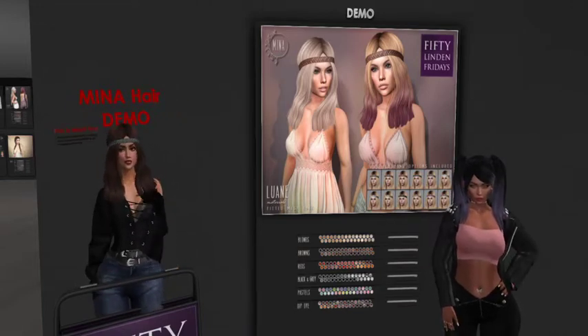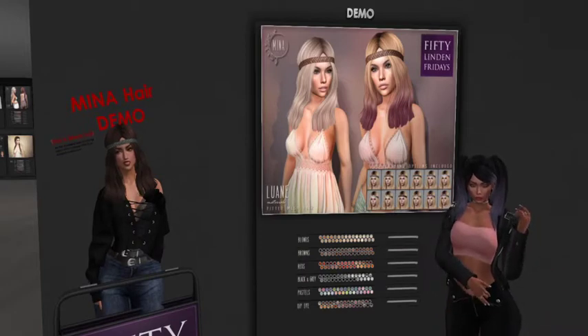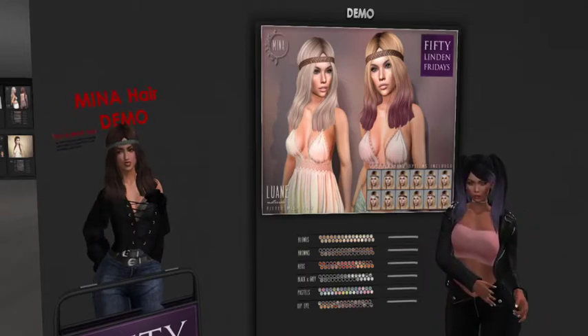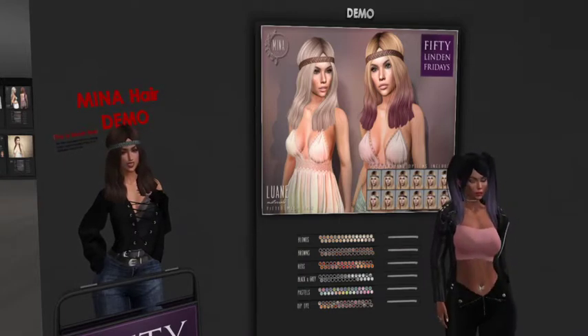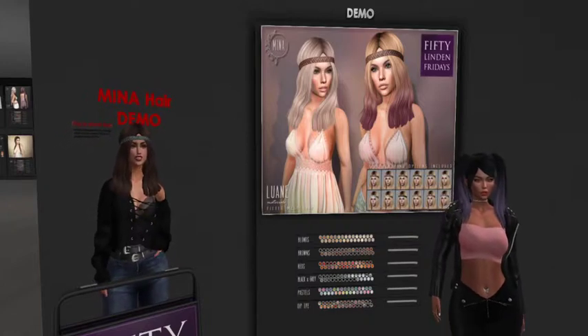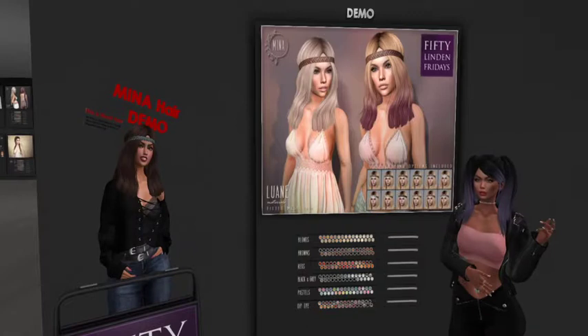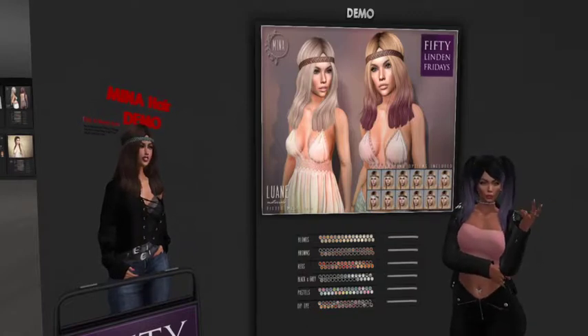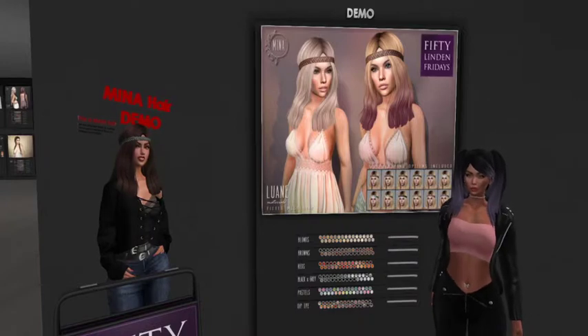Hey everybody, we are here at Mina Hair, and today for 50 Linden Friday they have the Luann hairstyle, which has got this cute headband. It actually has 12 headband options, so you know I'm all about accessorizing. You can mix and match your outfits with the headbands.